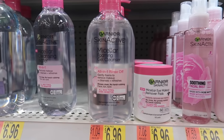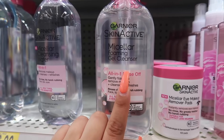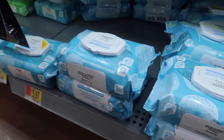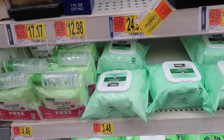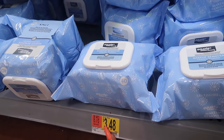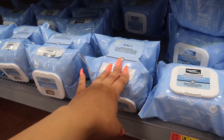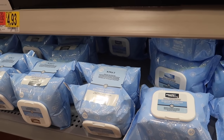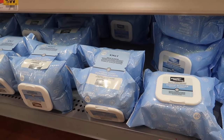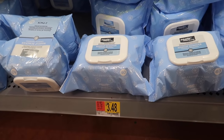For makeup remover, my wife recommended the Garnier Skin Active micellar foaming gel cleanser at $6.96 — it melted off my eyeliner and waterproof mascara and you just rinse with water. I also love the Equate makeup remover wipes. They have sensitive ones, but my favorites come in a 40-count pack for $3.48, or a double pack of 80 for $5.97 — definitely better value to get the 80-pack. They take off all your makeup without leaving your face red or oily.